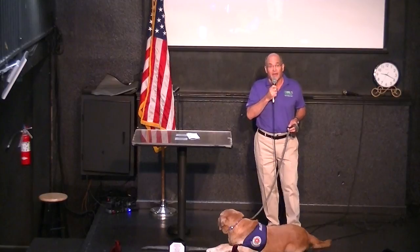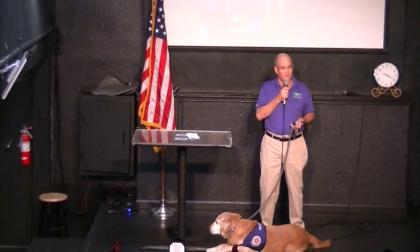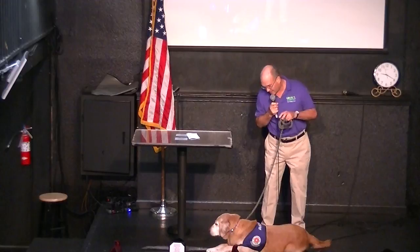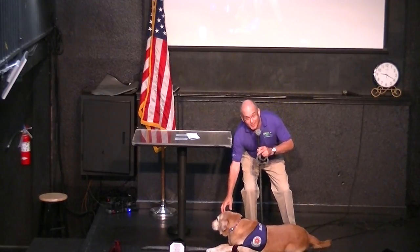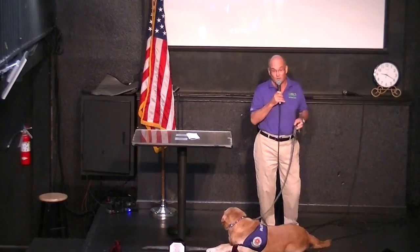This is a win-win all around. The kids and people we deal with derive considerable benefit from the dogs, but as handlers we're also anxious to do this — it is unbelievably rewarding. And I think Buddy, if he could talk, would tell you that he loves it too. Thank you very much.